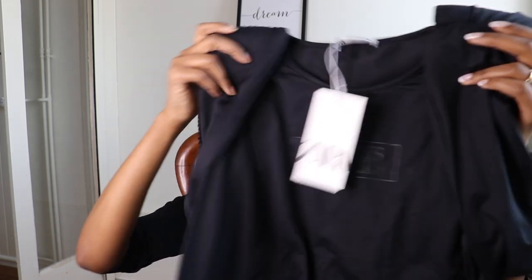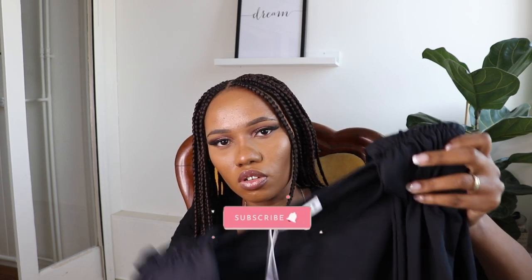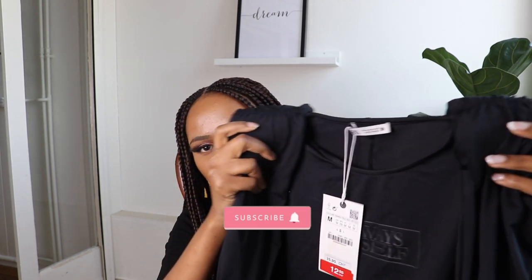The second item that I got is this bodysuit here. It has these shoulder pads — the shoulder pads are on the outside of the bodysuit, which is very unique. And also it's written 'always myself' on it. I took this in size M and the price was €12.95.